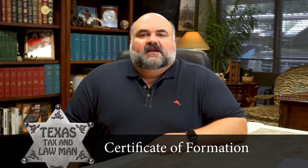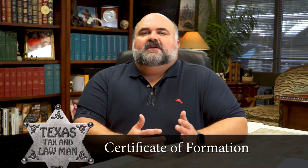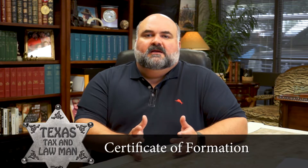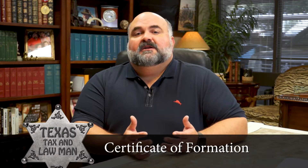Certificate of Formation. In the old days, most states called this document your Articles of Organization or Articles of Incorporation. This Certificate of Formation should define some critical items regarding your company — your business purpose. Why was the entity created? Some states let us choose any and all business; other states make us define a limited purpose.